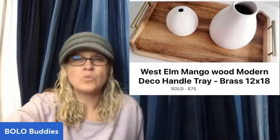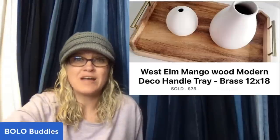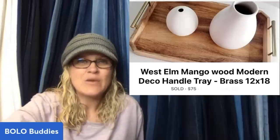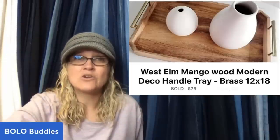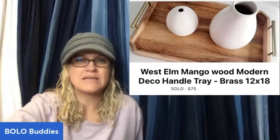Modern Wood West Elm Tray — sold on Facebook Marketplace within a week. Got it for $5 at a local thrift shop. It had a West Elm sticker on the back and it's a current style that still sells for $100 new. Sold for $75 on Facebook Marketplace — West Elm Mango Wood Modern Deco Handle Tray.